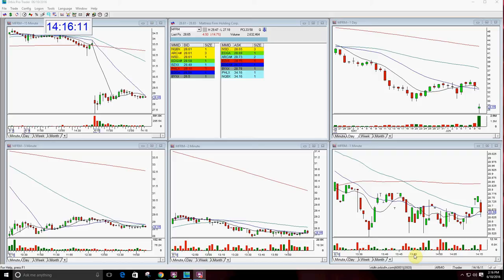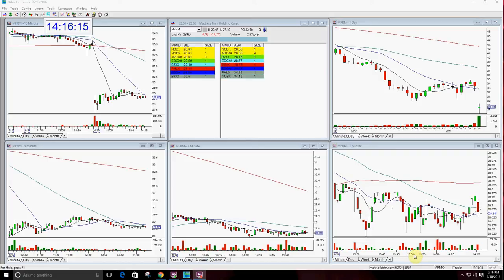Good afternoon, everyone, and welcome. This is Melissa Arma with the Stock Swoosh, and I'm here reviewing two bearish gaps today. One is FMRM, which was a new gap today, and the second one is going to be RH, which was a continuation gap from yesterday, so I'm going to go over them.